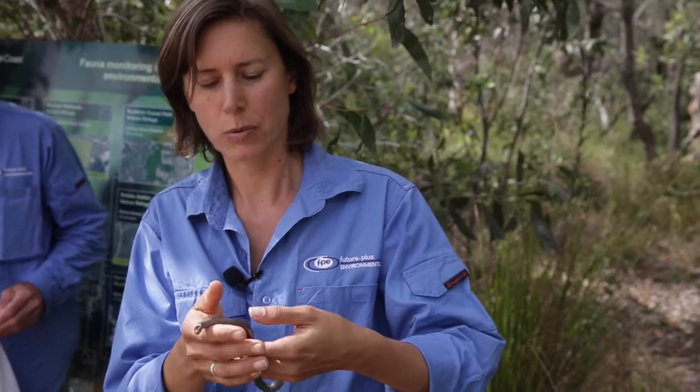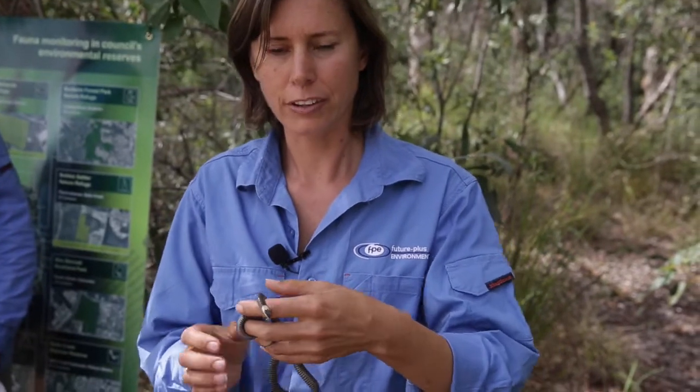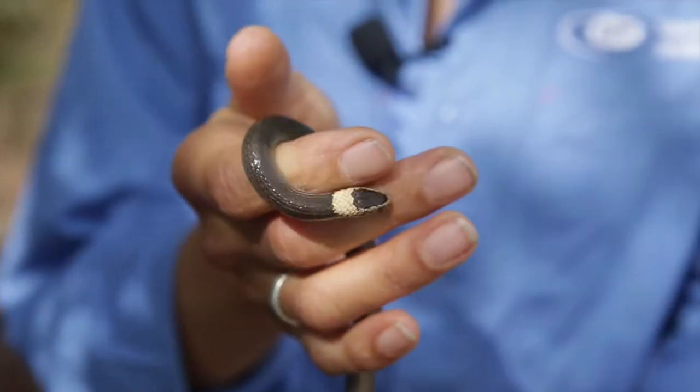This beautiful reptile here is a white-crowned snake. We found this in one of our driftnet lines at Ben Bennett Reserve. They're a nocturnal snake. You find them amongst the leaf litter and they mainly feed on skinks.